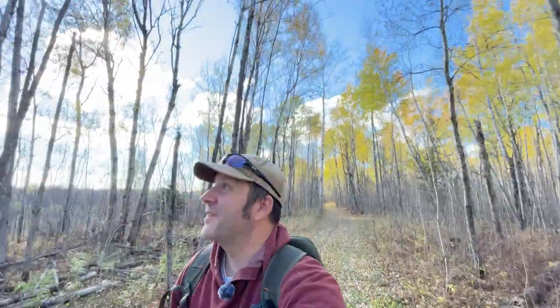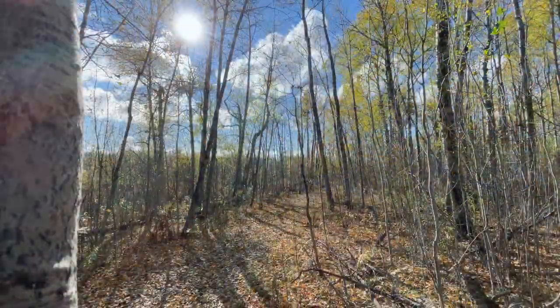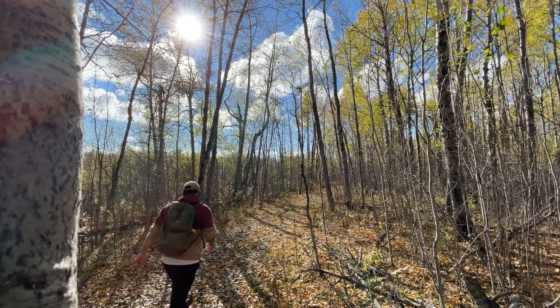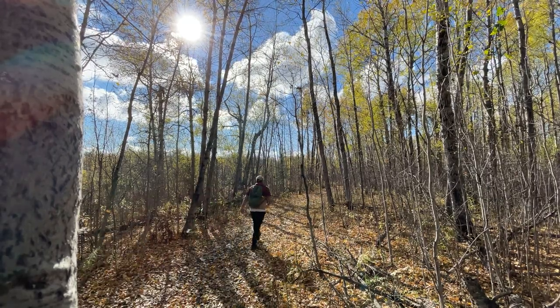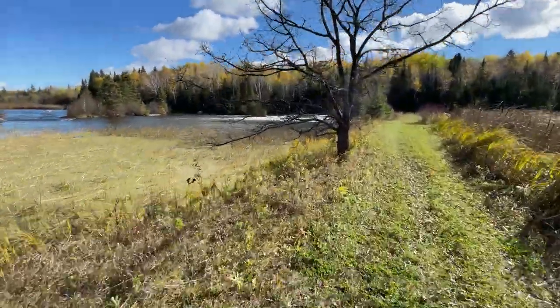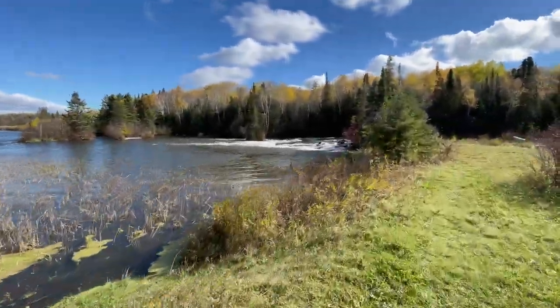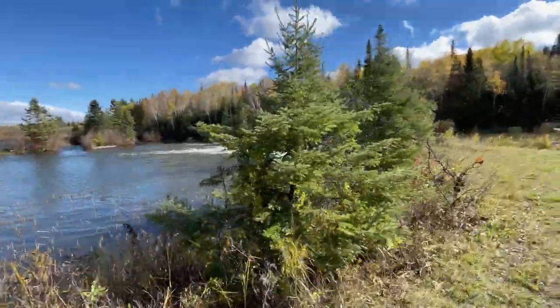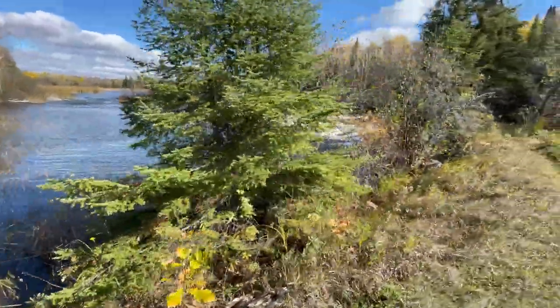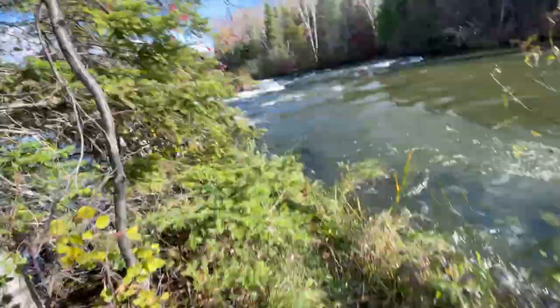The trail is just gorgeous this time of year. I'm going through this kind of alleyway of poplars that are rustling above with their yellow leaves and a couple reds here and there.